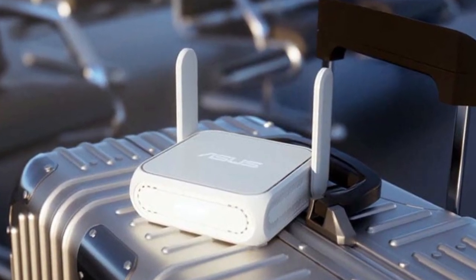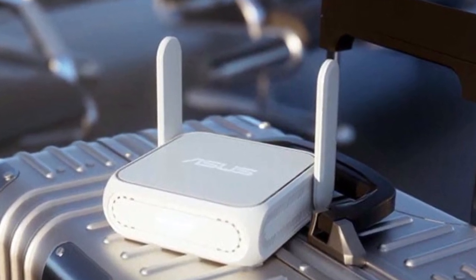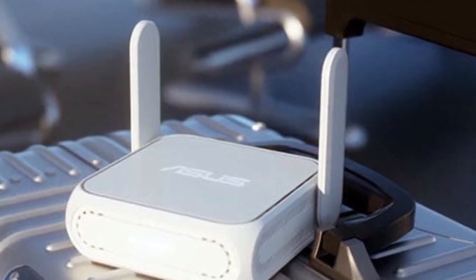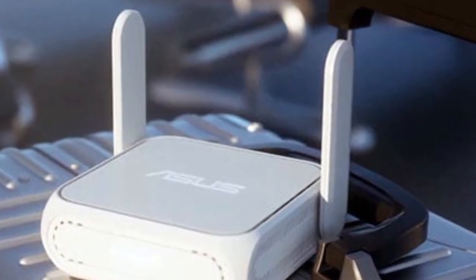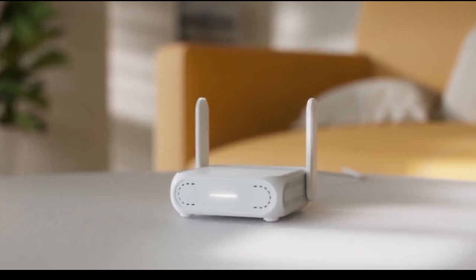With the RT-VE58GO, ASUS is now offering a new product in this category that is also suitable for regular use at home. It measures only 3.9 x 4.4 x 1.4 inches and comes with two external antennas, but does not support cellular connections on its own.